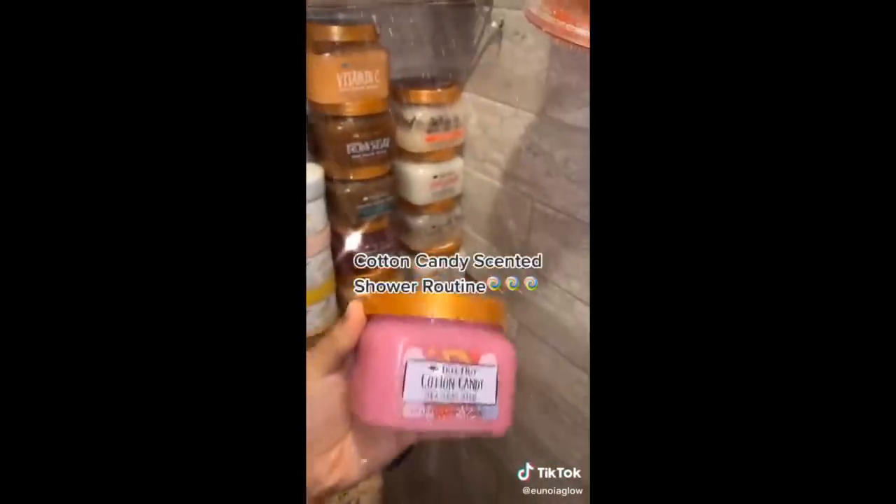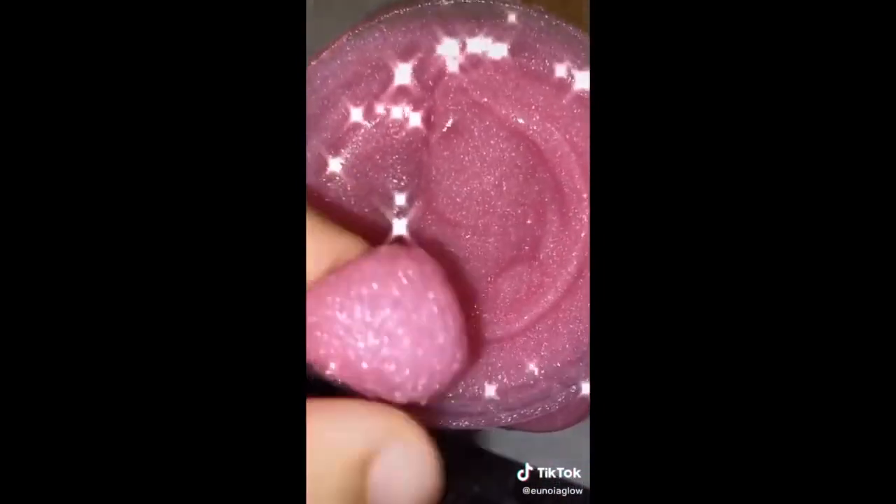Next I'm going to use a cotton candy scrub from Tree Hut. It's so pretty and it faintly smells like cotton candy — it's not the strongest scent in the world, but it works. Here's a texture shot. So now I'm going to exfoliate.